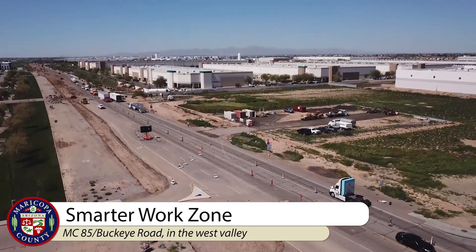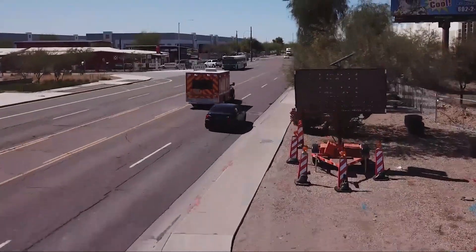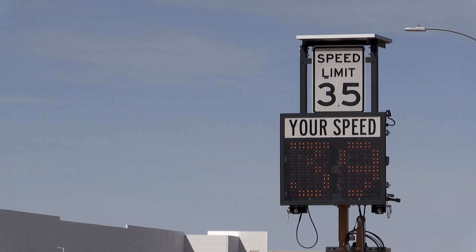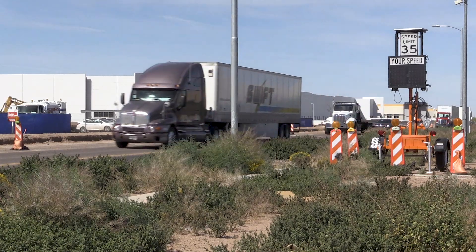Work zone safety is a big concern for us. The majority of the causes of work zone crashes are speed. So some different methods that we're working on are smarter work zone technology. What that encompasses is not only being able to give speed feedback within the work zone itself, but also looking at alternative routing.